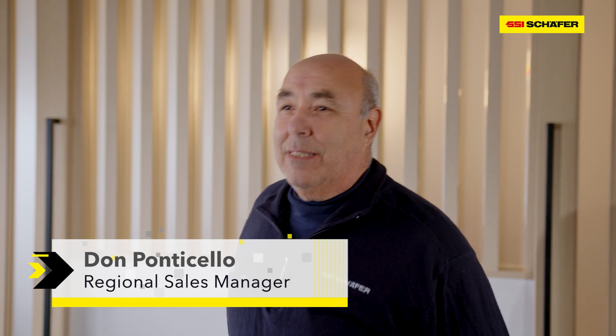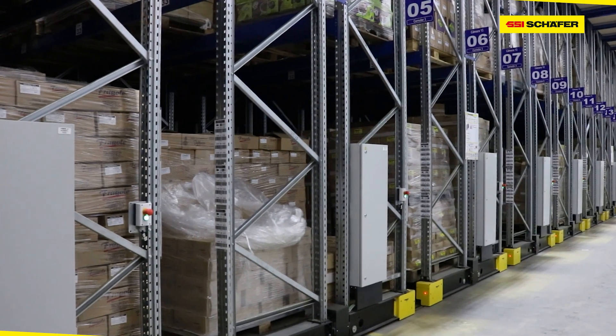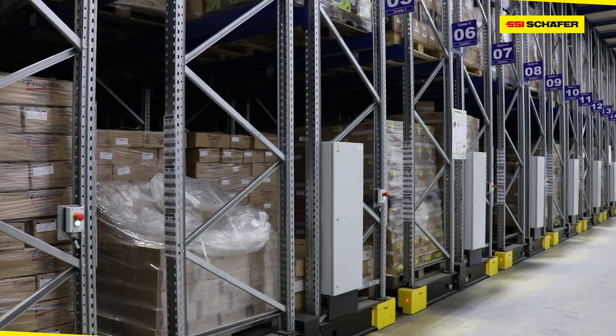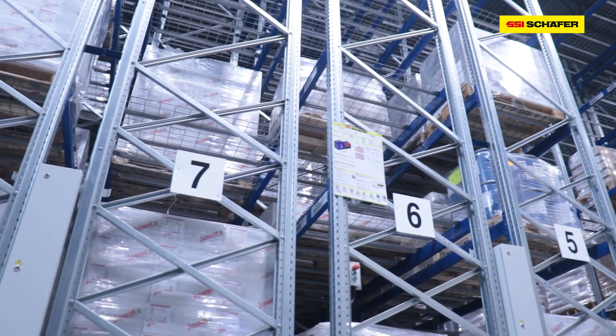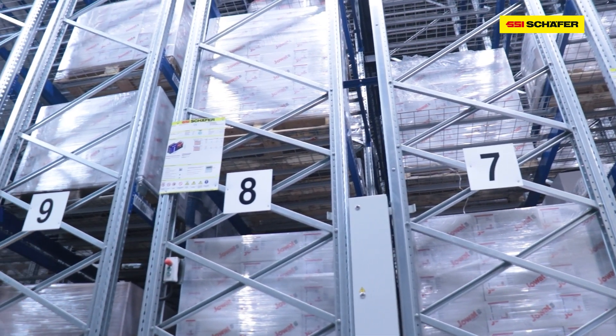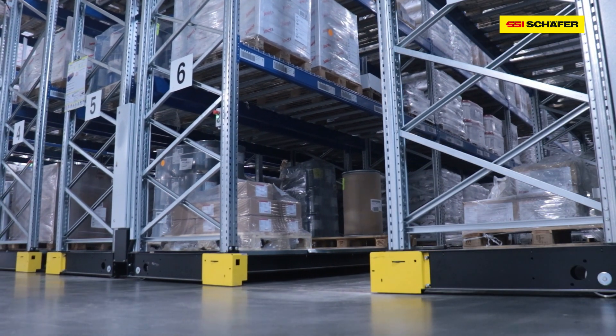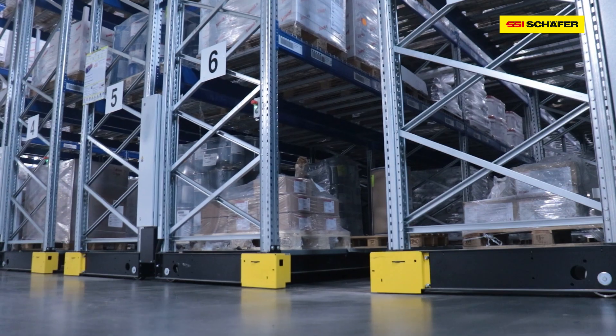I'm Don Ponticello, Central Western Regional Manager for Schaefer Systems. Mobile racking is a simple solution. It is basically pallet racks that are on mobile bases with wheels and they open and close an aisle. Instead of having multiple aisles in your warehouse, you would have one to two aisles in a mobile rack system.